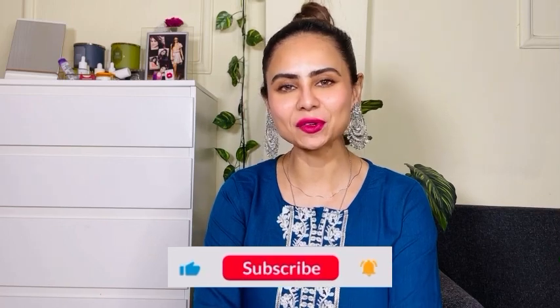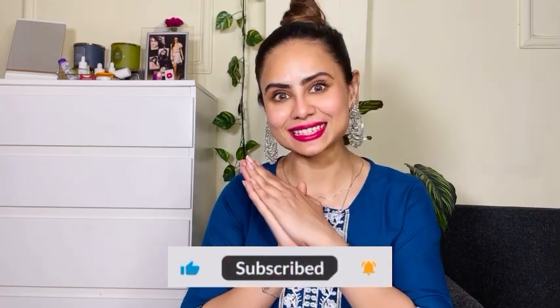Before moving ahead, if you're new to my channel — hi, my name is Mandira. I create videos about lifestyle, beauty, makeup, fashion, and sometimes vlogs. If that is your thing then please continue watching, and please do take a moment and subscribe to my channel. That would mean a lot to me. With that, let's just dive into the video.